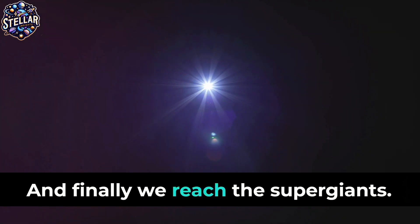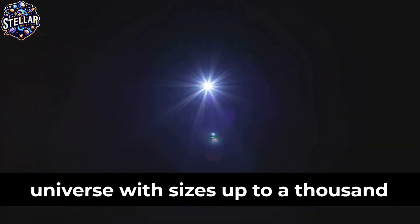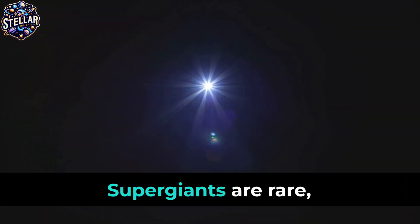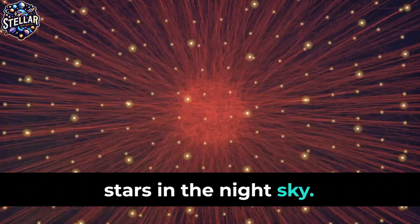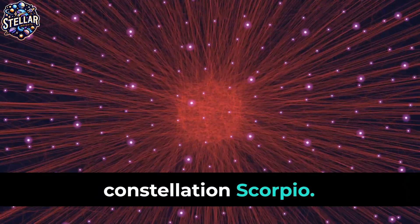And finally, we reach the supergiants. These are among the largest stars in the universe, with sizes up to a thousand times that of the sun. Supergiants are rare, but their immense size and luminosity make them some of the most noticeable stars in the night sky. An example is Antares, a red supergiant in the constellation Scorpio.